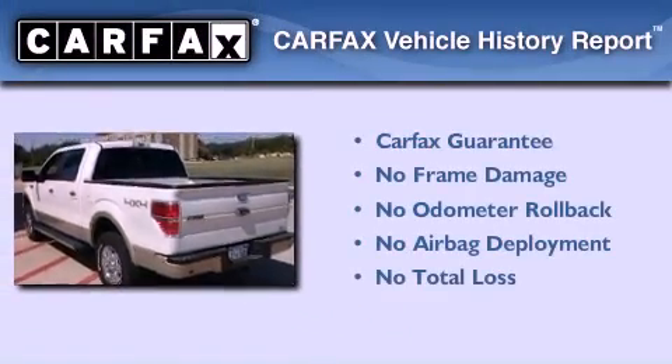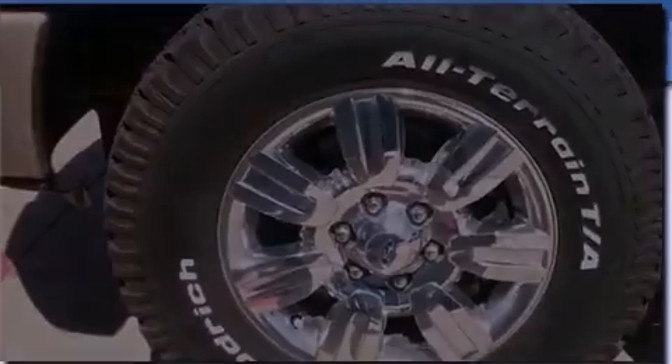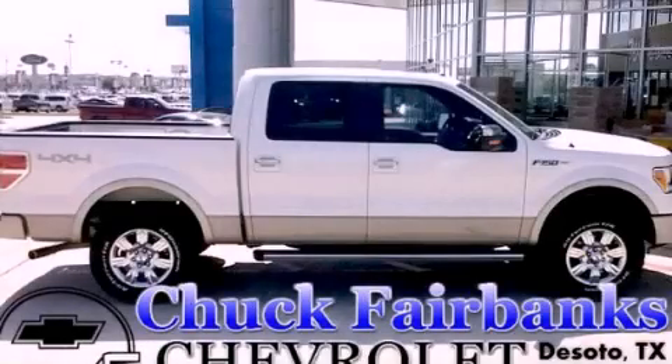Not to mention that this Ford qualifies for the Carfax Buy Back Guarantee. Stop by today and test drive this automobile for yourself.